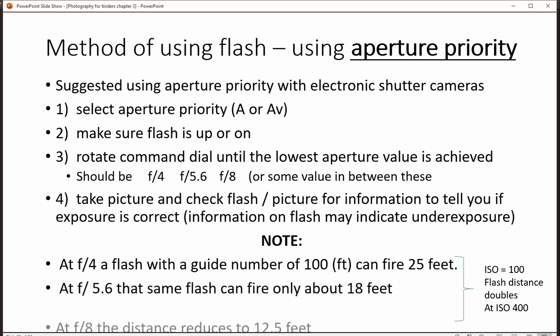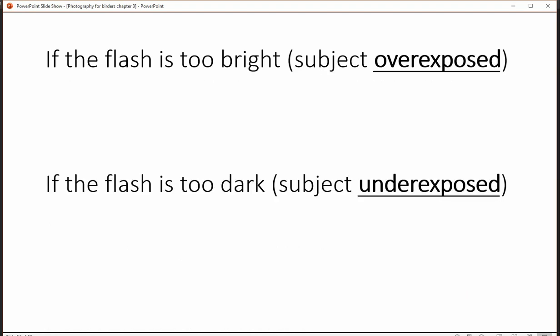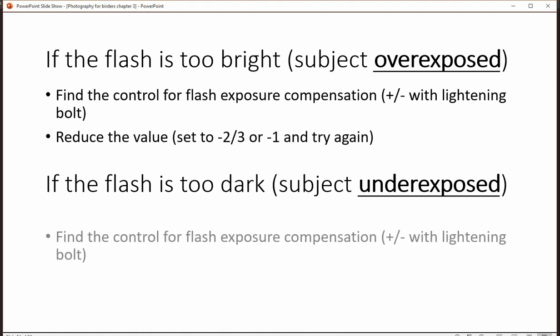You can see here that there are various different distances with the flash you're using. If the flash is too bright — in other words the subject is overexposed — you're going to look for the flash exposure compensation button, which is the plus/minus with the lightning bolt, and reduce the value.